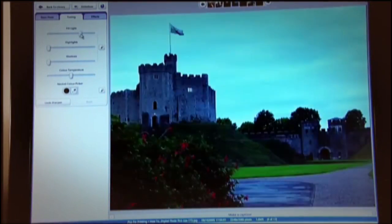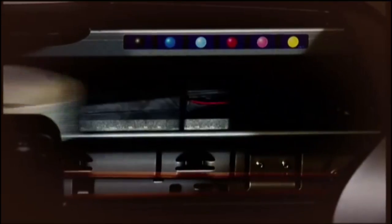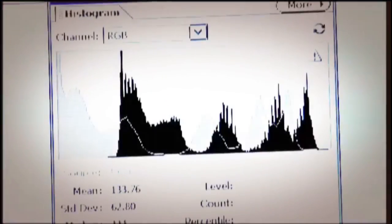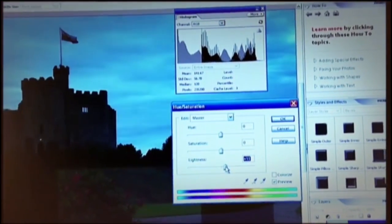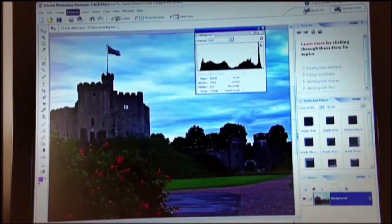Ideally, you want the blacks to be properly black and the highlights at maximum brightness. If you don't do this, the printed picture will often lack bite or look dark. If you have relatively sophisticated software like Photoshop Elements, you could adjust the levels on a histogram for greater control. The histogram shows the brightness distribution of all the pixels in the photo. Tweak the sliders so the darkest pixels are black and the brightest pixels are white.